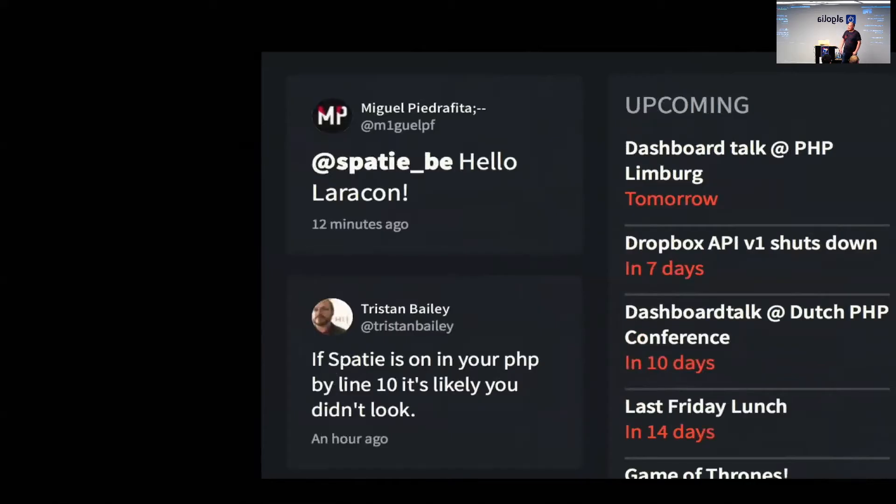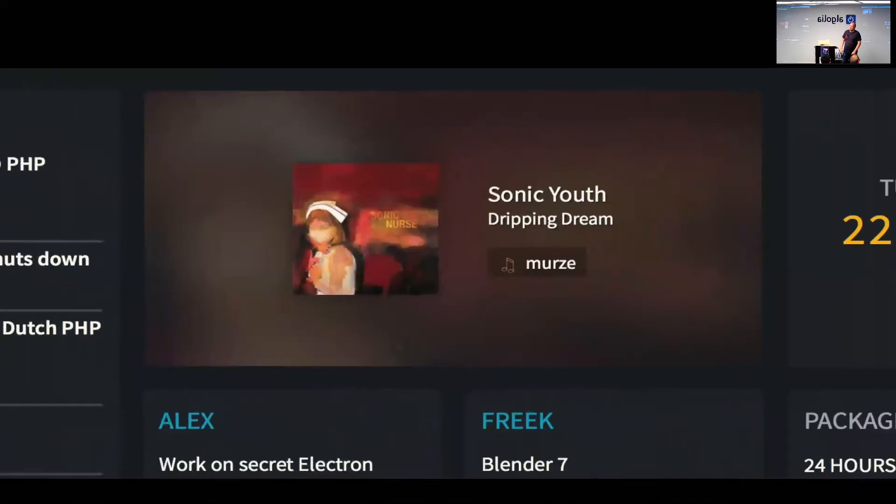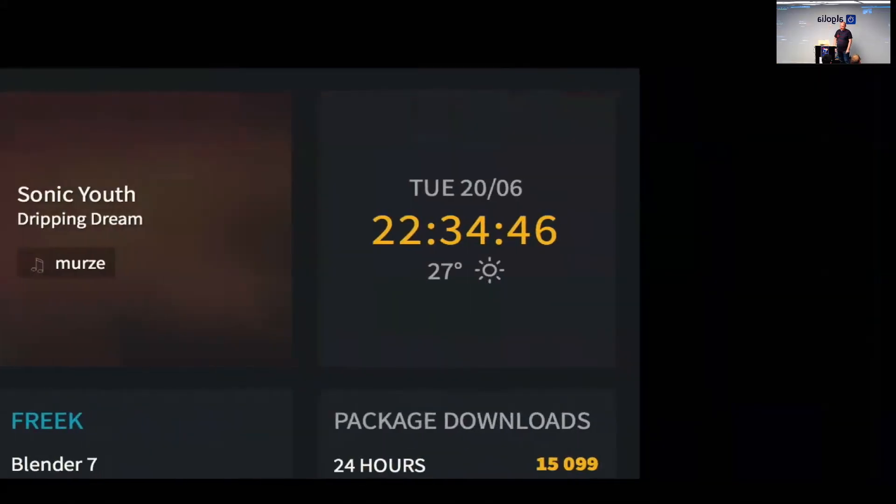Next to it we have a list of events that are important to our company — we have a Google Calendar and using an API we read that and display it on our dashboard. At our company we're all big music lovers, so we always want to know what music is playing. We use Last.fm for getting the track that is playing at our office. Last.fm is a service — you install a little program on your Mac or PC and it monitors what your music program is playing and uploads that track to the service.